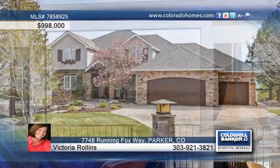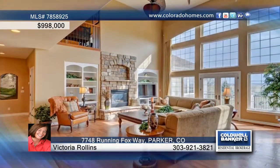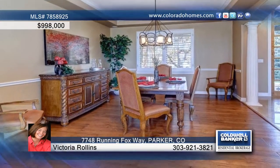This incredible five-bedroom, six-bath home offers stunning, unobstructed views of Pikes Peak from practically every room. Peace and quiet are yours in this private pastoral setting overlooking green fields and white fences in the distance.